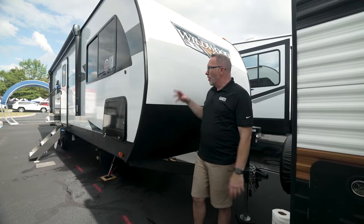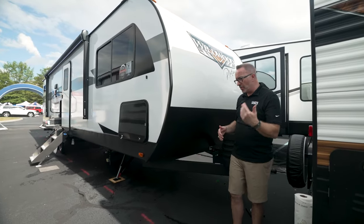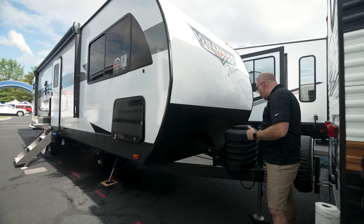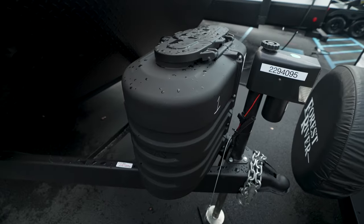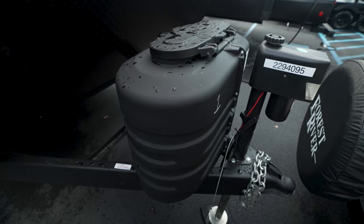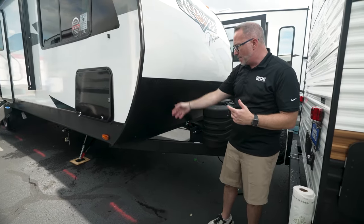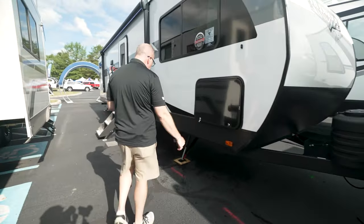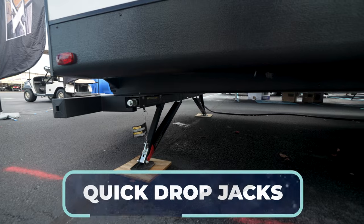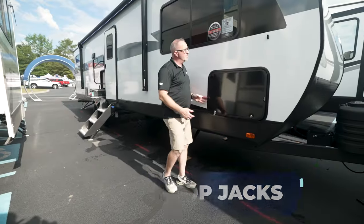We are outside of the brand-new Forest River Wildwood 29 V-Bud. What do you say we start right up front? You've got the power tongue jack, twin 20-pound LP tanks, battery box, and I'm a fan of easy-to-access battery disconnects, which Forest River is known for — just making camp life a little bit easier. Diamond-plated rock guard down here, enclosed underbelly, and quick drop jacks — which if you're going to do manual jacks, it's really a no-brainer.